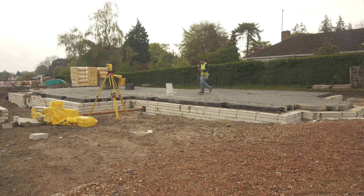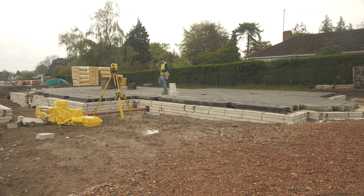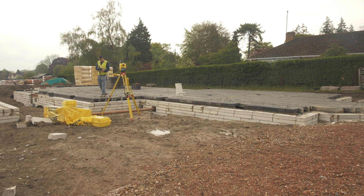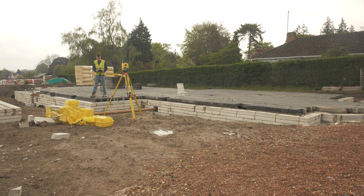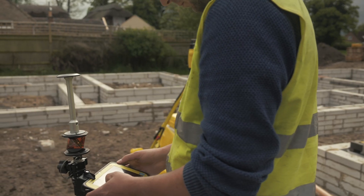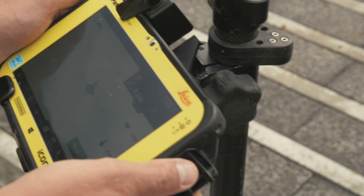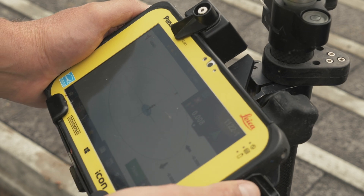I've been in the building industry 40 years now and the complexity of the design is just beyond any recognition to when I first started. When we first started we would set out using pegs and string and even water levels, but times have moved on and so have we.